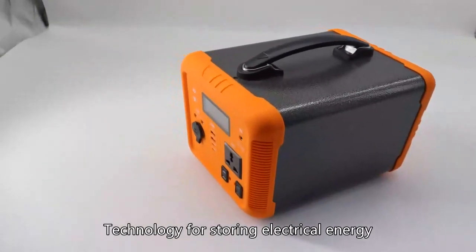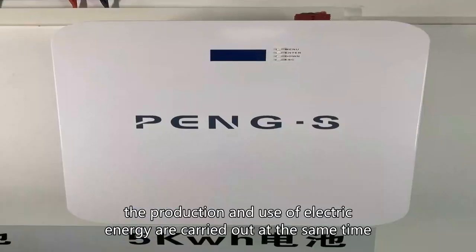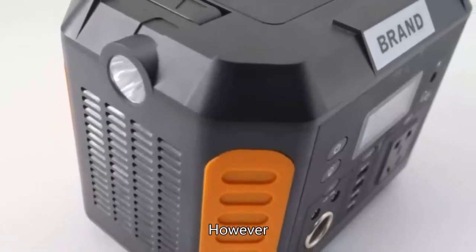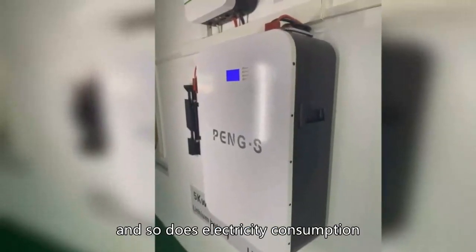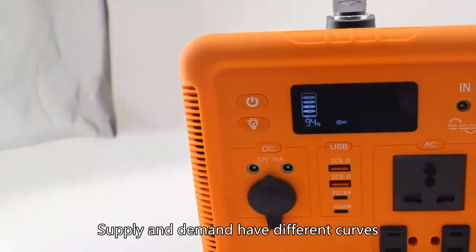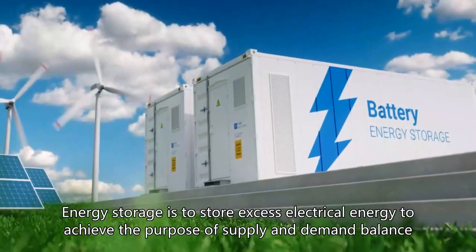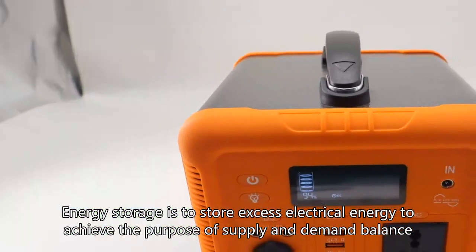Technology for storing electrical energy: in the power system, the production and use of electric energy are carried out at the same time, and it is best to achieve a balance in quantity. However, the amount of power supply fluctuates, and so does electricity consumption. Supply and demand have different curves, and it is difficult to achieve a balance between supply and demand. Energy storage is to store excess electrical energy to achieve the purpose of supply and demand balance.